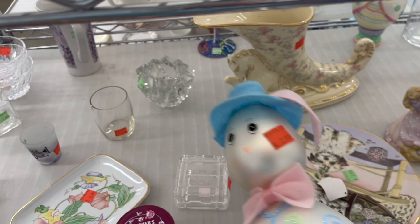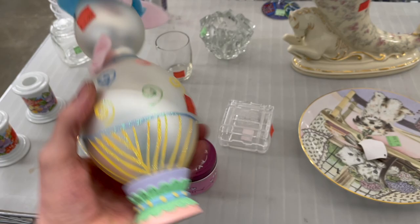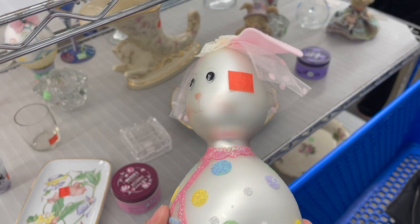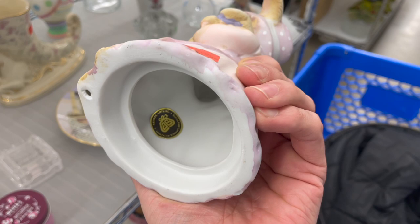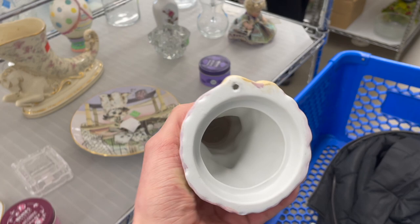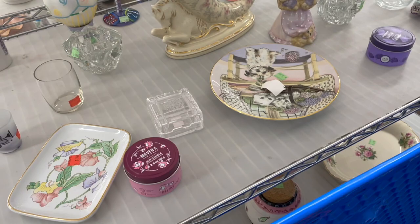Oh, look at these Easter eggs. Those are awesome. $2.99. Kind of wiggly. It's definitely just a craft project. I'm tempted to get them. And what about this bunny? Oh, look how cute that is. Look, she's holding the babies. Artistic Gifts for $2.99. It looks like it would have been a music box.